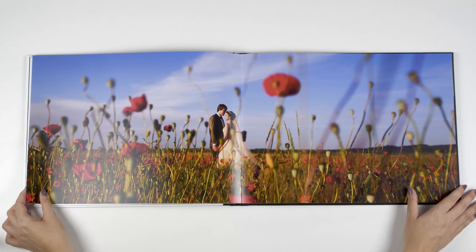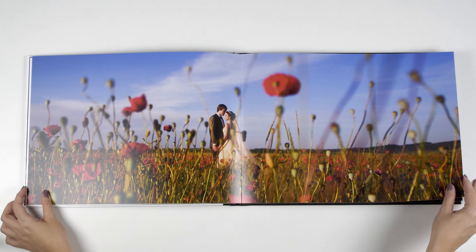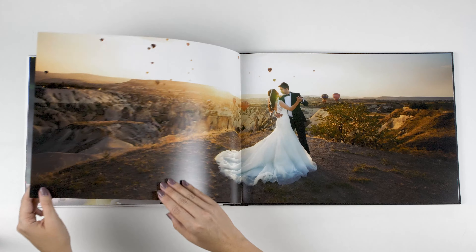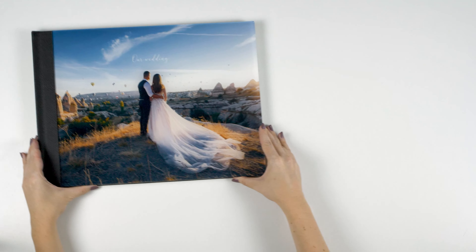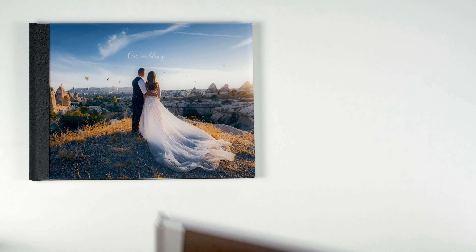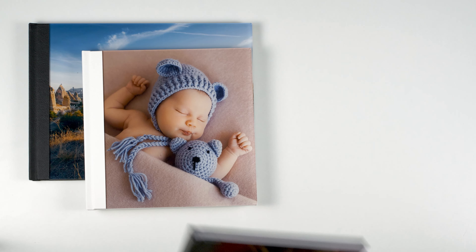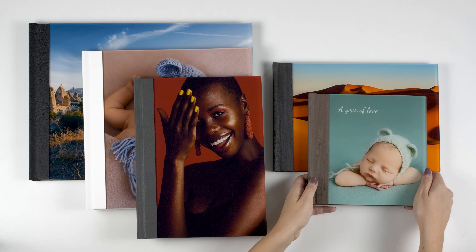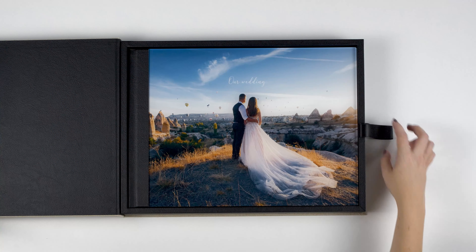With a lay-flat binding, you can insert double-page images without losing any detail. The Professional Line Photobook is available in various formats, such as horizontal, square, and vertical, and also different sizes.